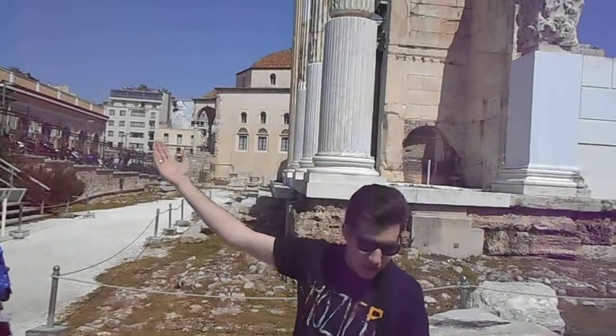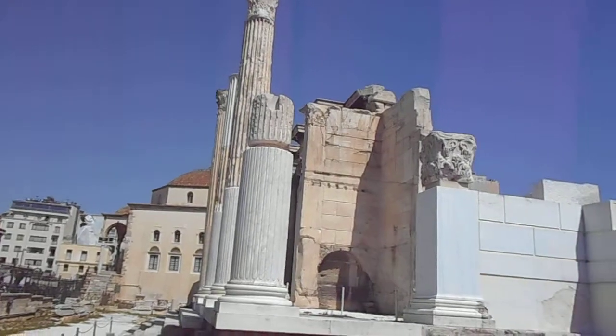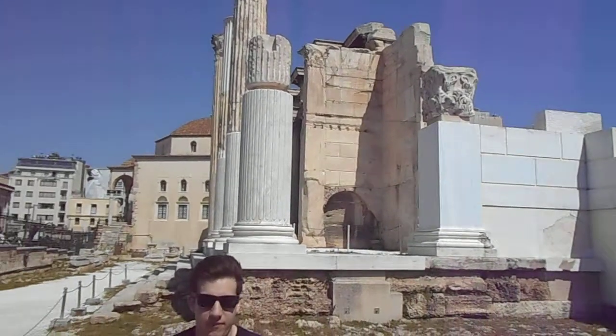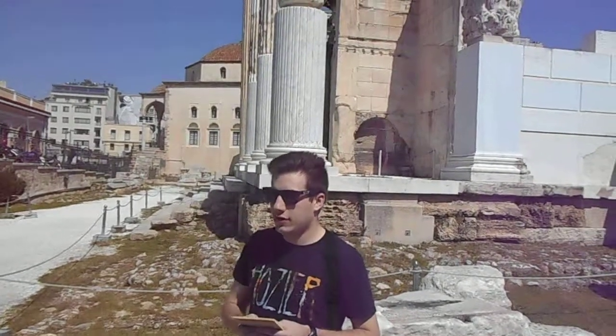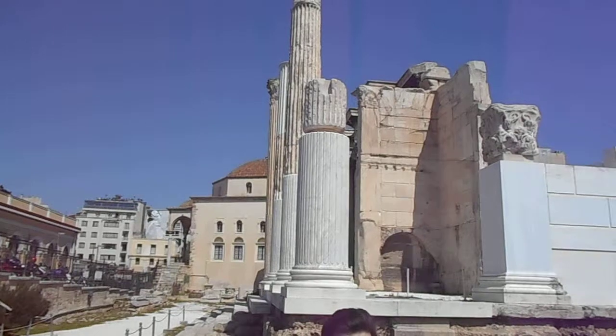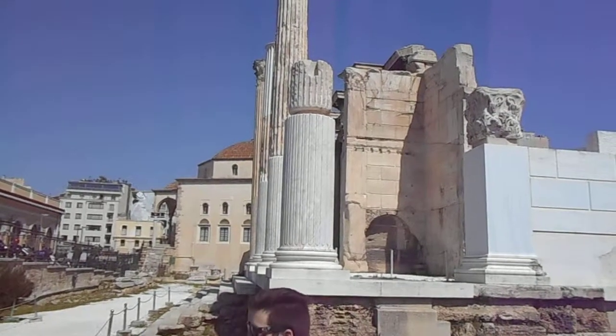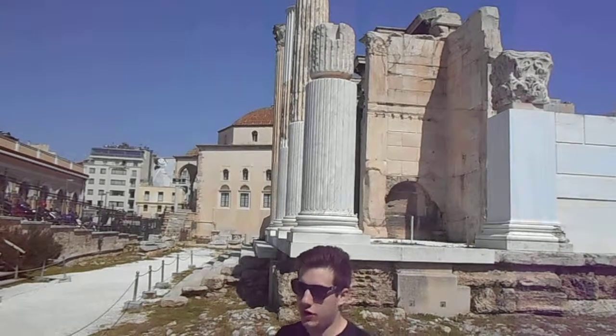This is the Library of Hadrian. It was built by Emperor Hadrian in 132 AD. Hadrian was famously very Philhellenic and promoted a lot of art and culture across the Roman Empire with a basis in the Greek tradition of art and culture. This was part of his efforts to expand Greek culture to the Roman people.